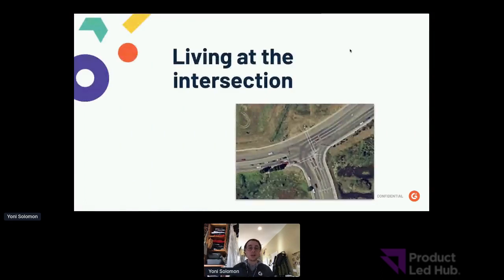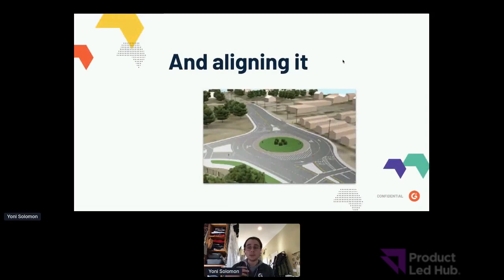It's our job as product marketers to bring it all together. We live at the intersection of product, marketing, and sales — but we're not quite product, not quite sales, and not quite traditional demand gen or brand marketers either. Ultimately we drive value when we're aligned with all three functions: ensuring product builds capabilities for real market needs, ensuring marketing has the context and messaging to launch campaigns, and ensuring the revenue org has the tools to actually sell those capabilities.